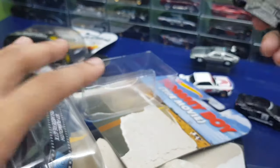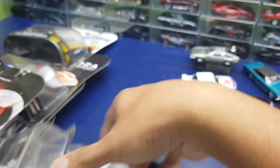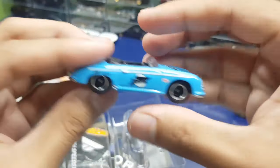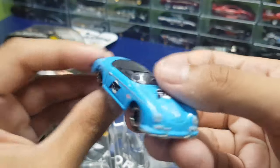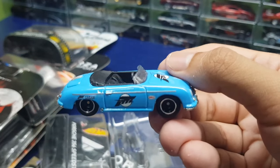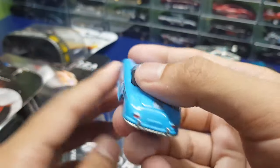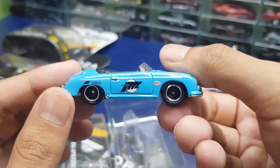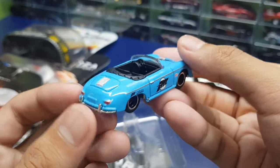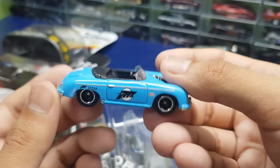Then we have the Porsche 356 Speedster. This is my least favorite — I don't even know why this was in the set. This has nothing to do with Forza. I think I made a review of the set so I'm not gonna linger too long. This car is not that pretty; maybe it's the color or the car itself. I know some people are a fan of this car but it's just not my liking.